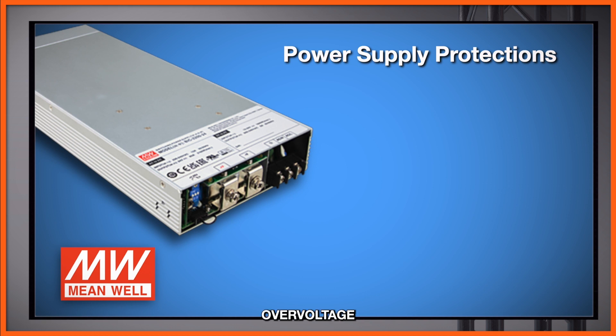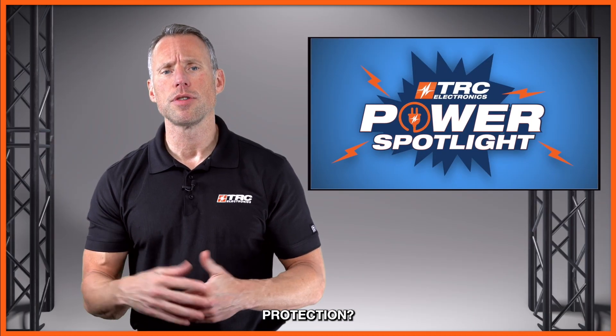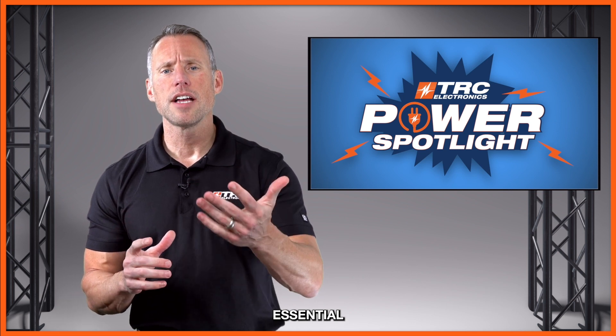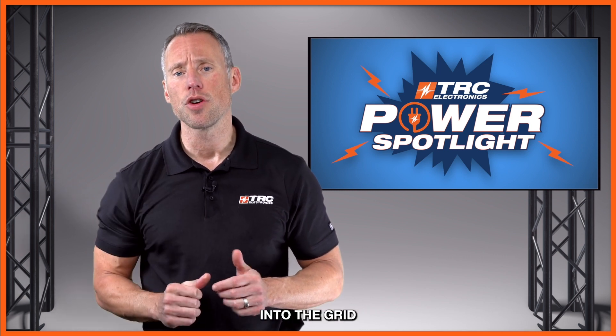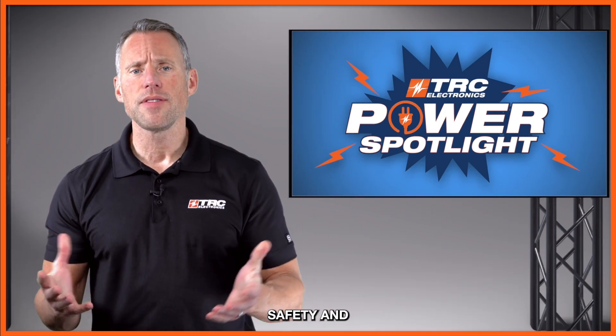Protections include over-voltage protection, overload protection, short circuit protection, over-temperature protection, and anti-island protection. Anti-islanding protection is a method essential for protecting utility workers during maintenance by preventing power from being fed back into the grid during an outage.